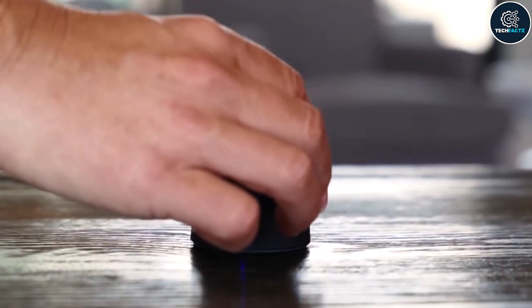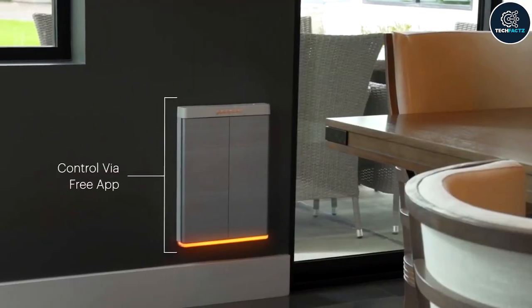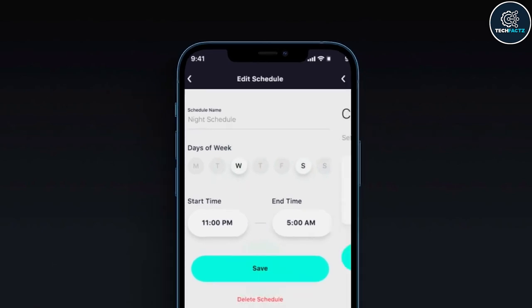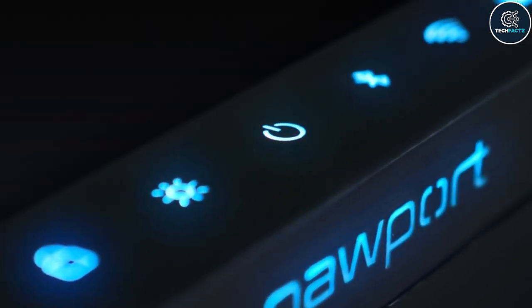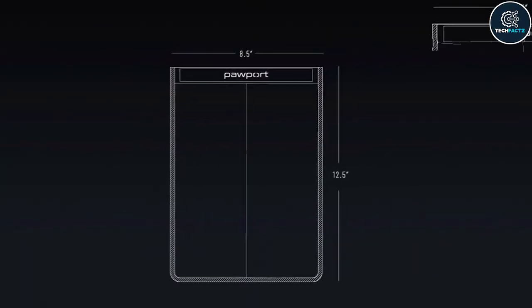It includes a specific Bluetooth collar tag that ensures the door will only open when your pet is in close proximity to it. It's waterproof and has a long battery life. Additionally, you can make personalized schedules by controlling the door through an app. When your phone is not nearby you can still use the onboard controls to monitor your pet's activity and change the door settings.